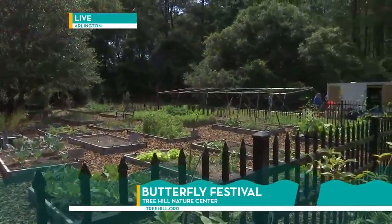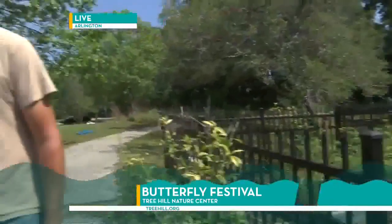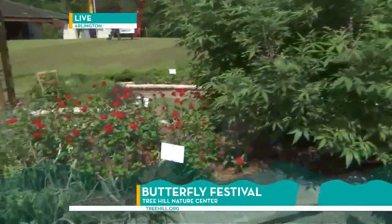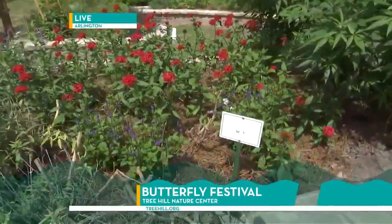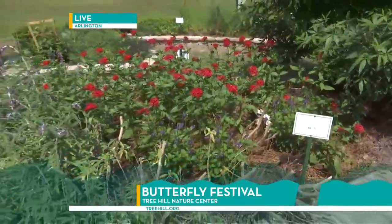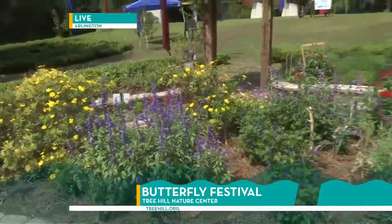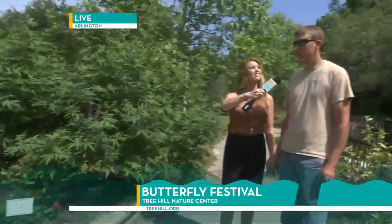The main thing we want to talk about, Mark, is butterflies. If we can turn the camera over this direction, this is your butterfly garden that you have year-round. This is a butterfly garden that was sponsored by JAA. It's a water efficiency butterfly garden — it uses very little water. We plant native plants that attract butterflies. You can see there's several flying around right now.